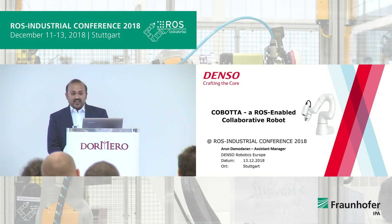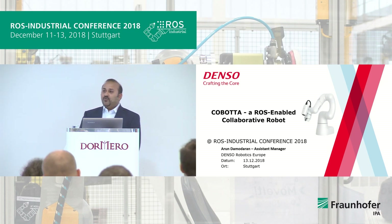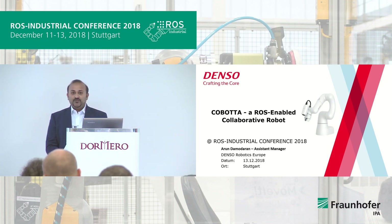Today I'm going to present our collaborative robot, Cobota, which is also ROS-enabled. The most interesting point is it's most useful and flexible for education and research.